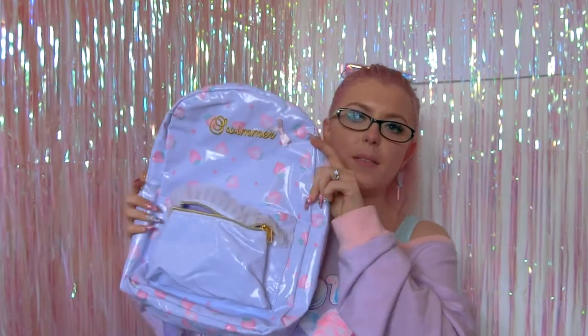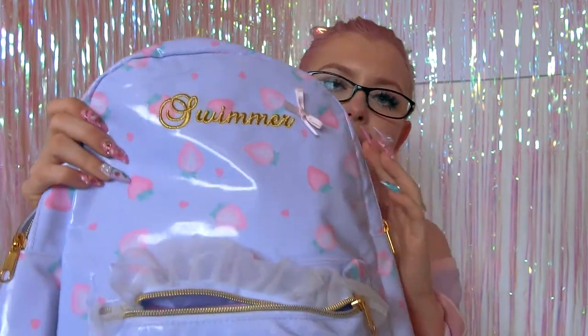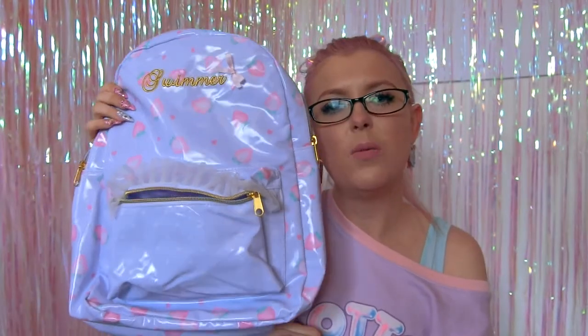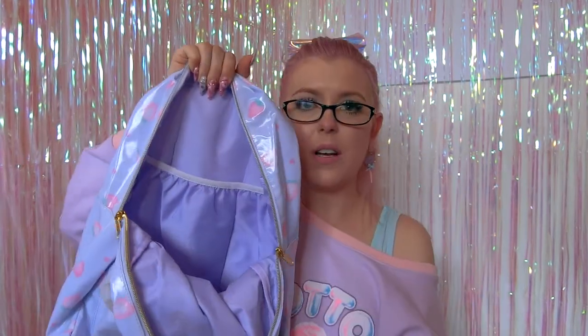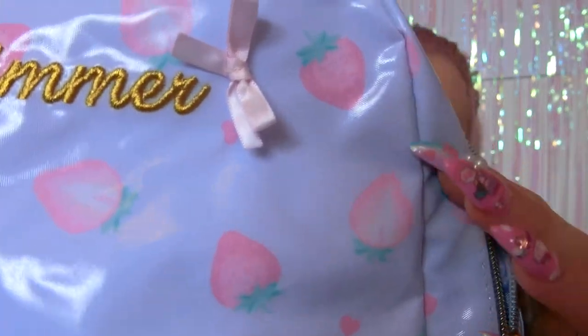Next backpack: I went to the beloved Swimmer store — I'm so sad they're closing, but I'm really happy I got the opportunity to actually go before it shut down. I ended up getting this backpack from Swimmer, which is super cute. It says 'Swimmer Pink Gold' with a little bow at the front and a little lacy pocket. This one's a bit bigger than the pink one, which is nice because I wanted something I could fit my laptop in. The print is super cute — it's purple with little strawberries all over it.